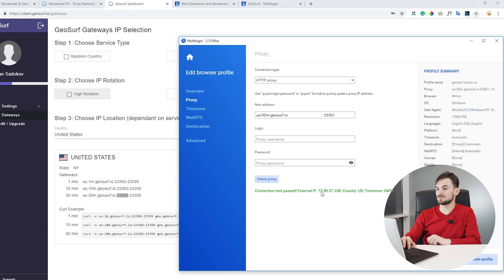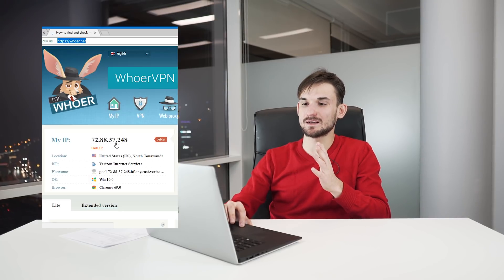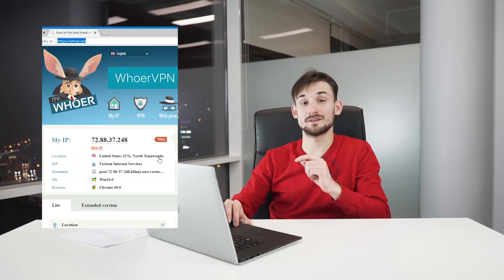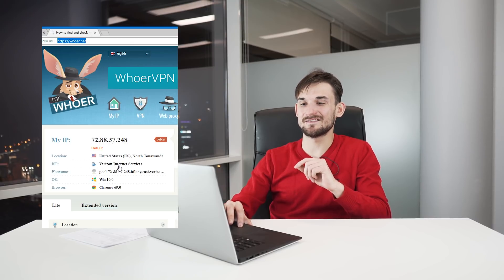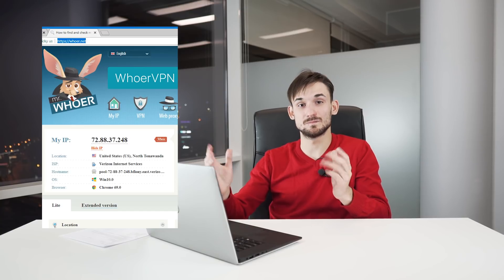It connects to a US IP address. Let's launch the GeoSurf Sticky US profile and go to whoer.net to check the exact IP. We got an IP address in the United States from North Tonawanda, which is in New York state. The ISP is Verizon Internet Service, a residential internet provider, confirming it's a residential IP.